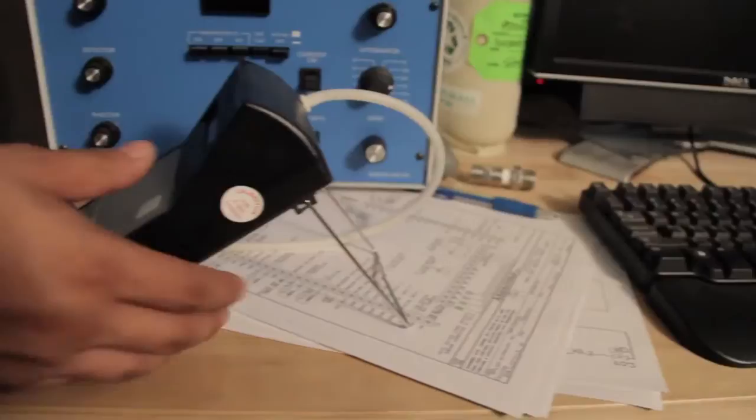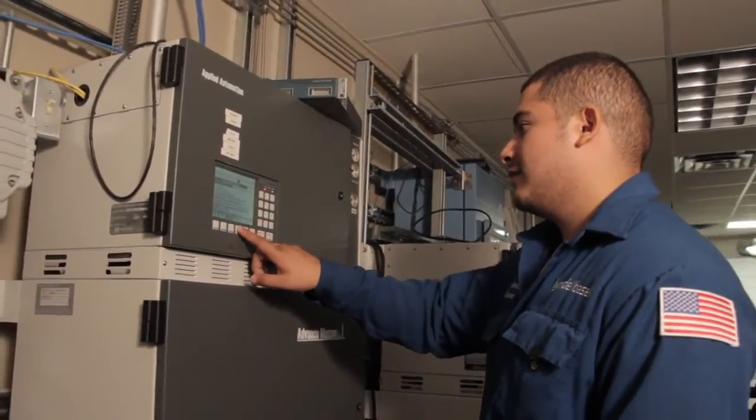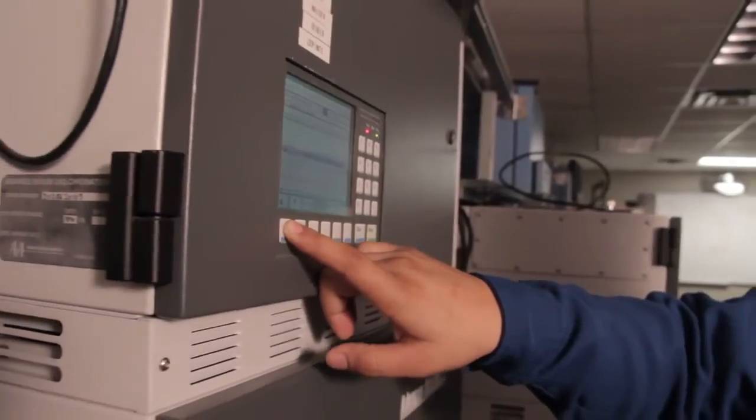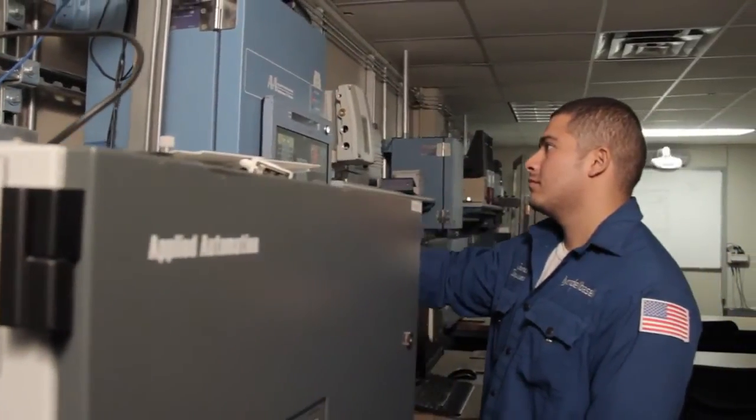For us, I used to say a typical day is a PM — a preventive maintenance — where we get on a machine, check it, and do normal maintenance on it. It's more of a mental job than a physical job, and by mental I mean you have to communicate with the computer and the analyzer and understand how that analyzer works.